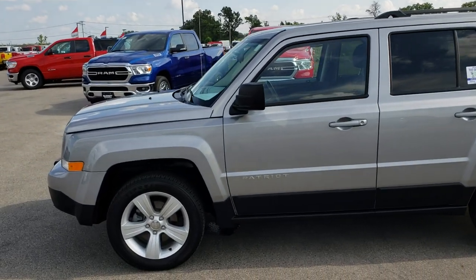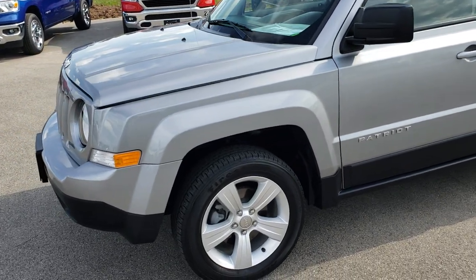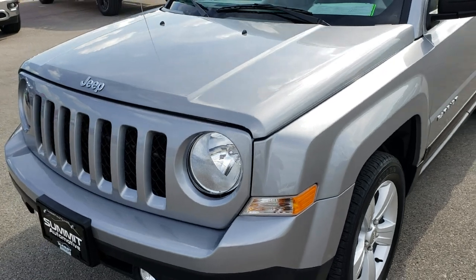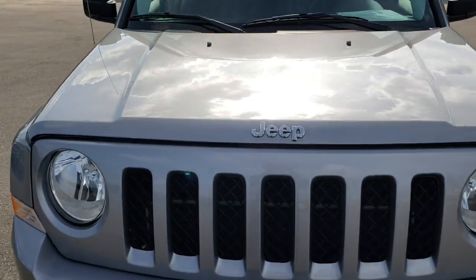This is stock number 9J87A. We are here at Summit Automotive in Fond du Lac, Wisconsin, your new and used Jeep Headquarters. Today we are taking a look at this super clean 2014 Jeep Patriot Latitude.